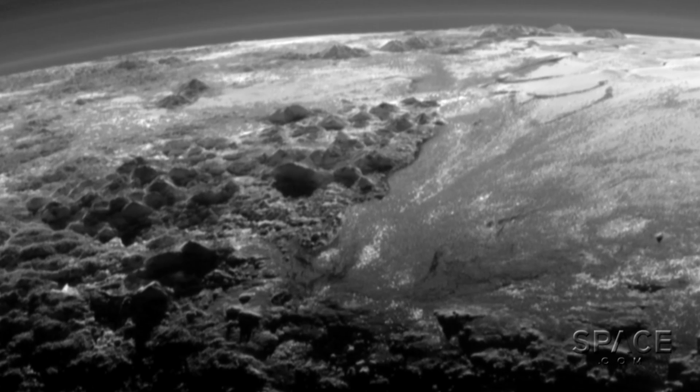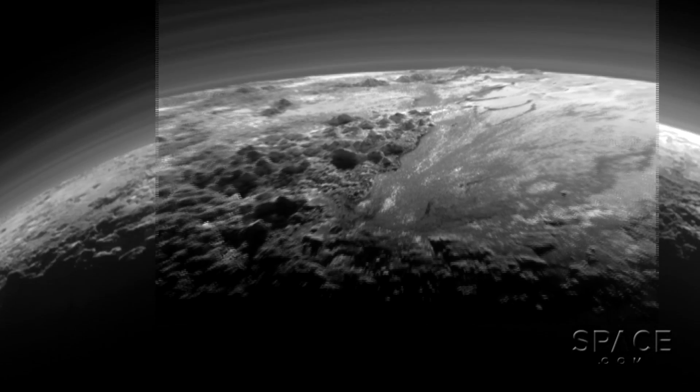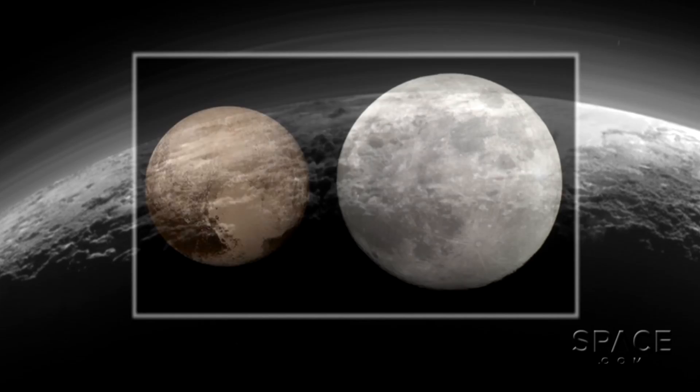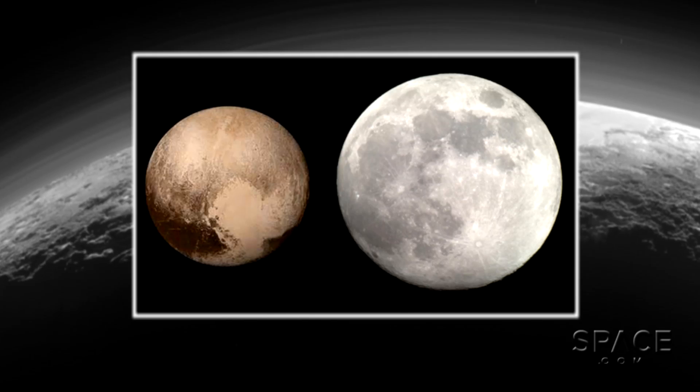It looks like the Arctic here on Earth, but for the much more radical curvature. This entire shot spans just 780 miles. The whole of Pluto is only two-thirds the size of Earth's moon.